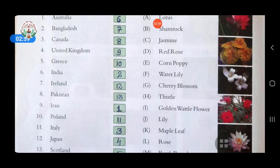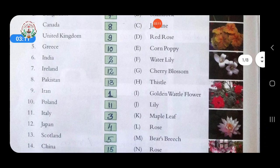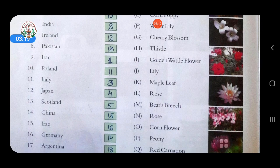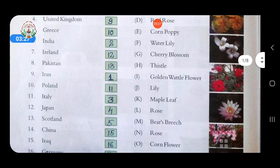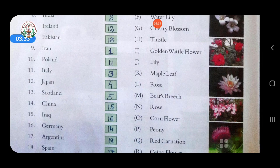Eleventh, the national flower of Italy is lily. Twelfth, Japan — answer is cherry blossom, option G. Thirteenth, Scotland — answer is thistle. Fourteenth, China — answer is peony. Fifteenth, Iraq — answer is rose.